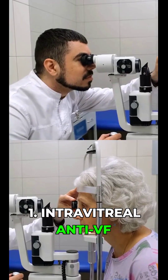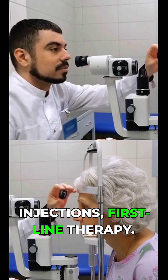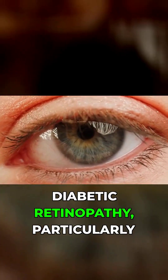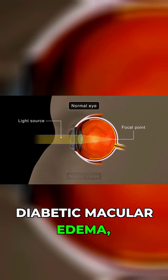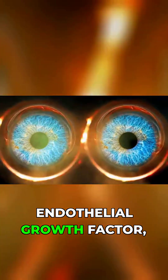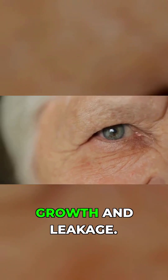1. Intravitreal anti-VEGF injections — first-line therapy. These are now the standard of care for vision-threatening diabetic retinopathy, particularly diabetic macular edema (DME). How they work: they block vascular endothelial growth factor, reducing abnormal vessel growth and leakage.